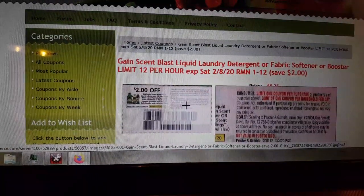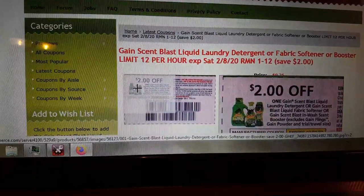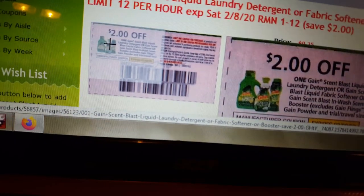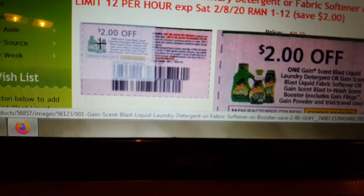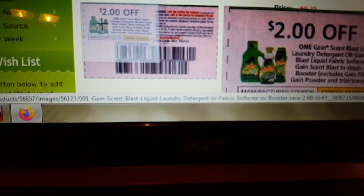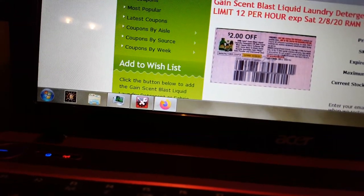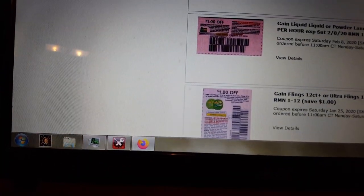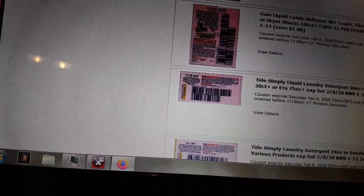Do we have a limit? Limit one per household per day — this is a killer. So you're going to have to combine this with some dollar off ones, because they're only going to allow us to use one of these a day, and we may get one on our digital yet. We've also got dollar off on the 12-count flings and on the Gain Liquid Fabric Softener.